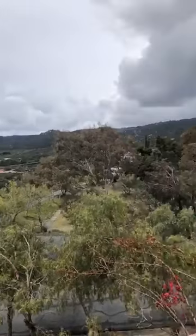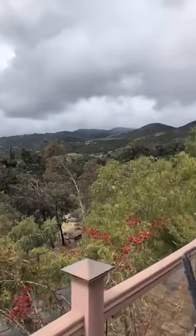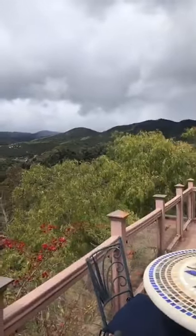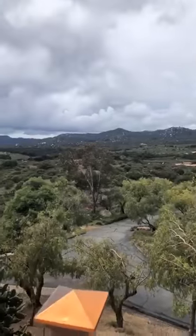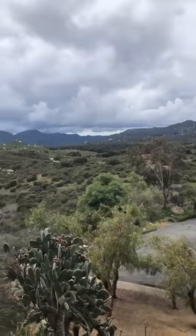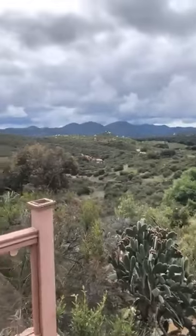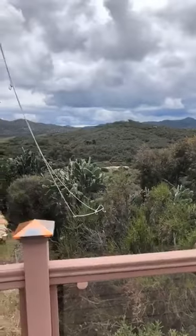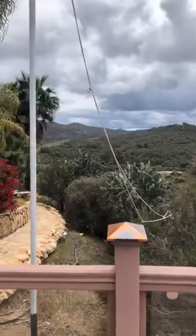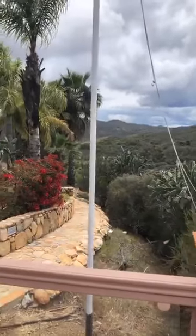Hi everyone, this is Leslie coming to you from a beautiful place where I'm sure you would love to be sheltered in place right now. We are at a gorgeous property off of Ortega Highway. Right now these are the views from this magnificent property — approximately five acres and an 8,500 square foot home.